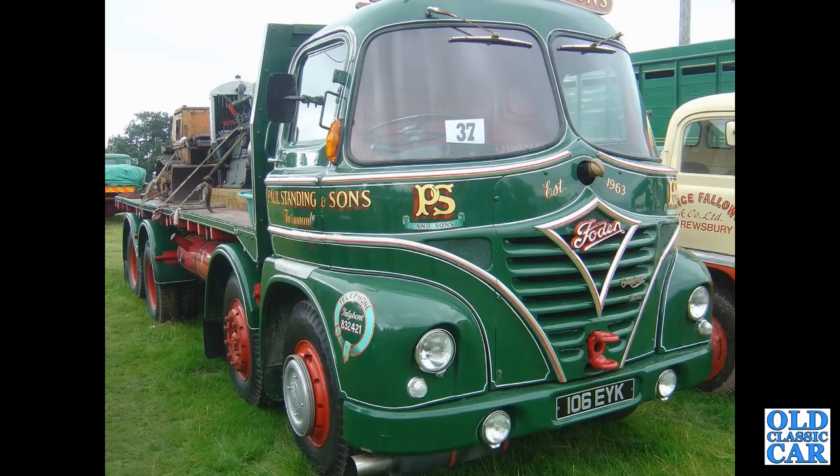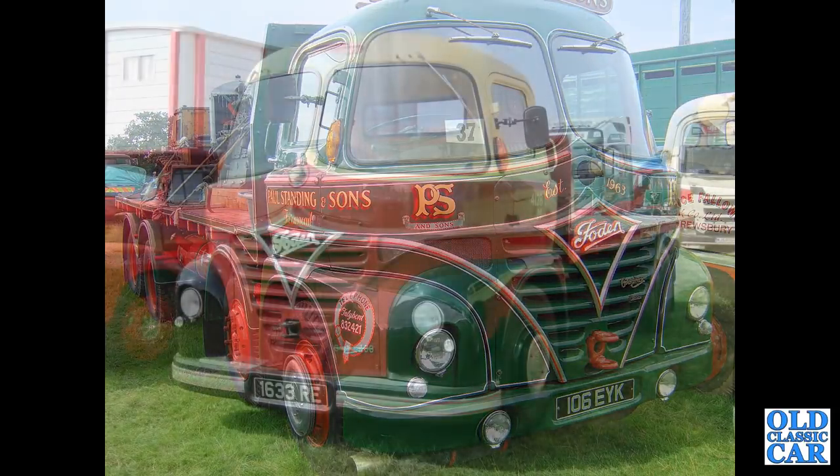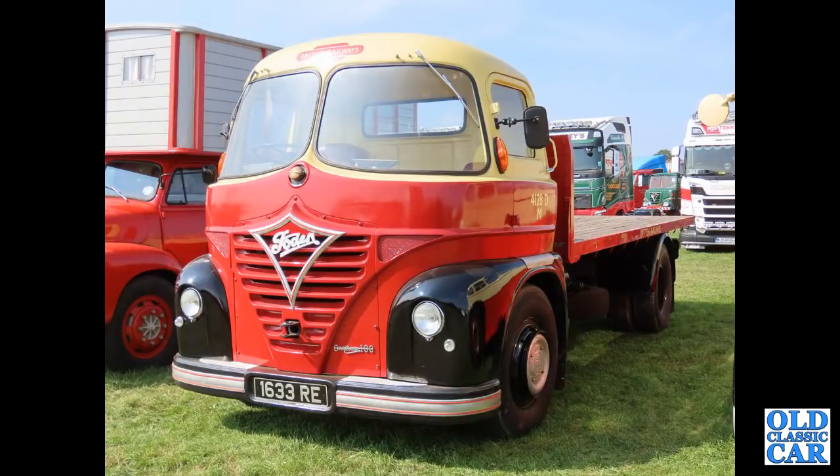A very smart one here — 106EYK, an S21 from 1963. Apparently that is the Sputnik cab — I read online; if you could tell me what that's all about, please do so. Another eight-wheeler, fantastic. And finally, 1633RE — a 1959 Foden S21, and a beauty it is too.